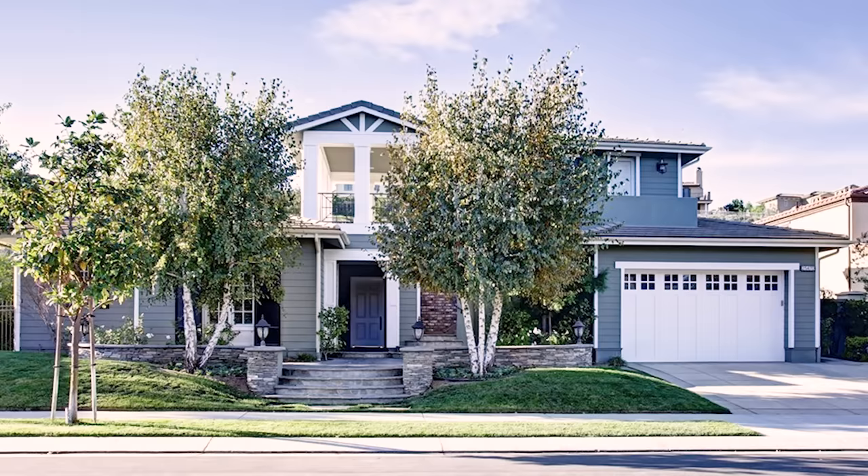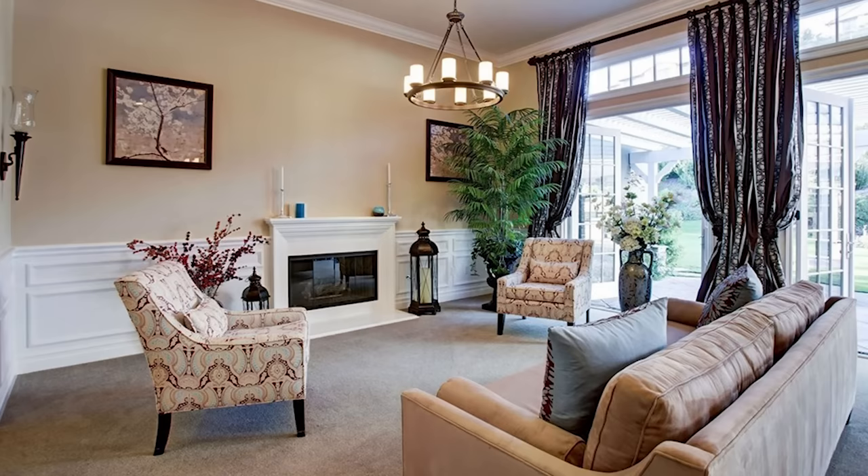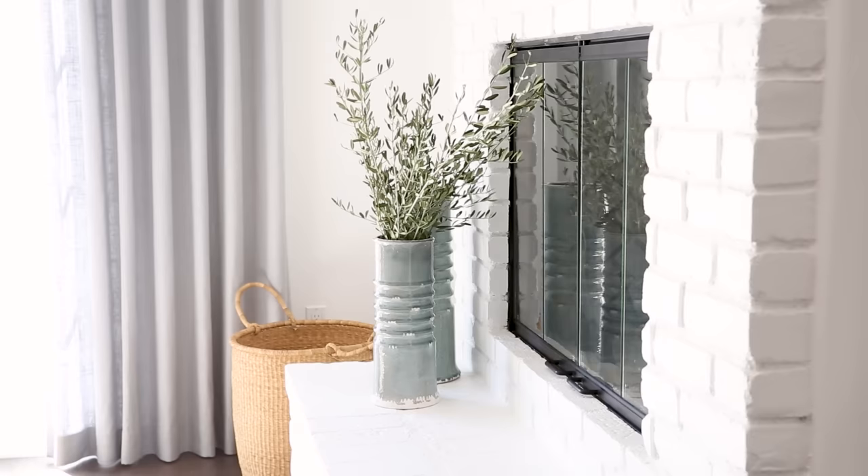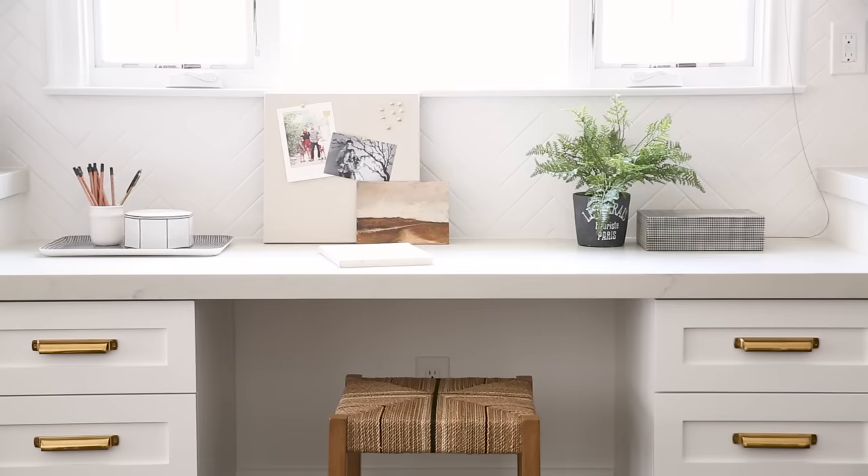When our clients reached out to us, they had just bought a new home and everything inside felt like the 1990s. We needed to update it so it felt like the young, cute family that they are.